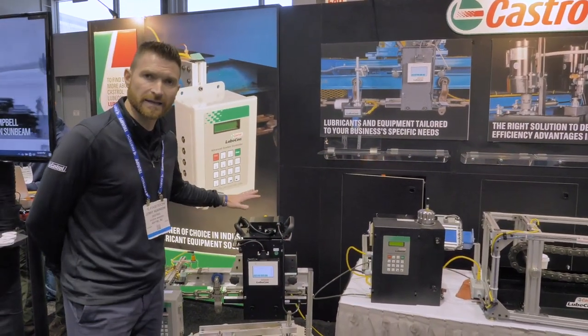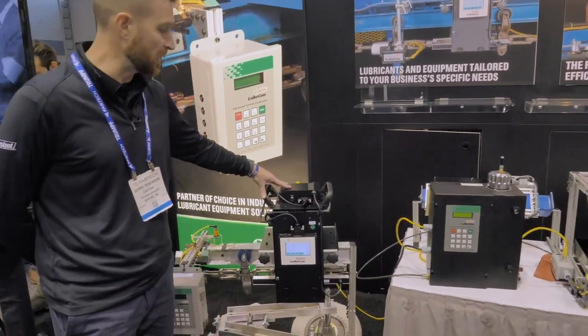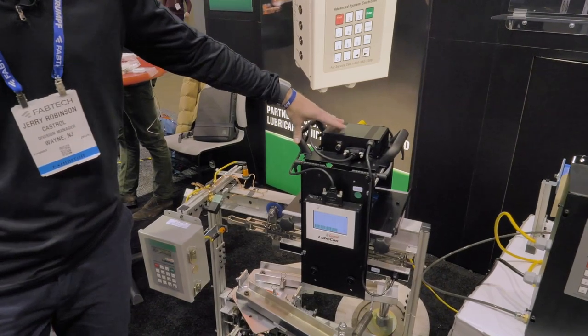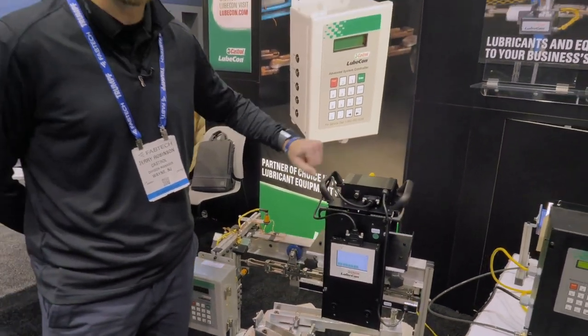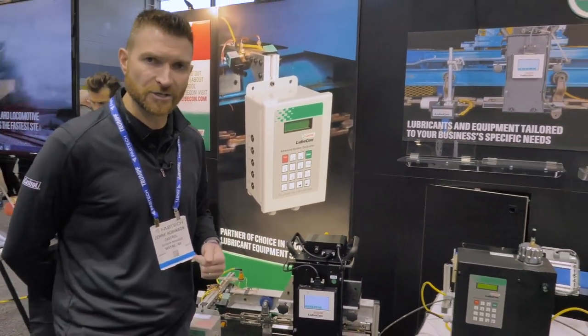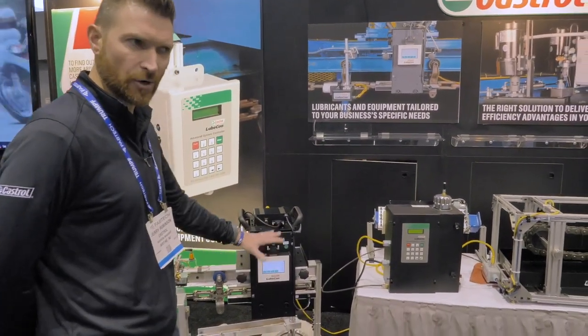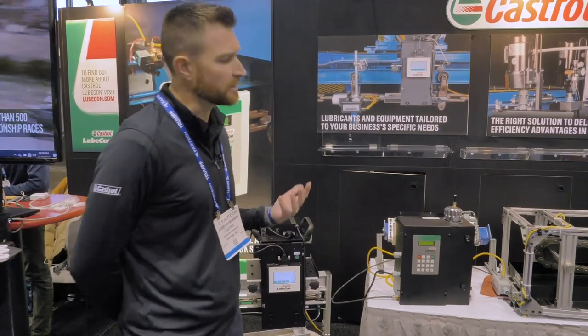Over here we've got a more advanced piece of PM equipment, which is a chain wear monitor. This chain wear monitor measures the chain stretch in real time and can give you information and data back on the wear of your chain as it's running.